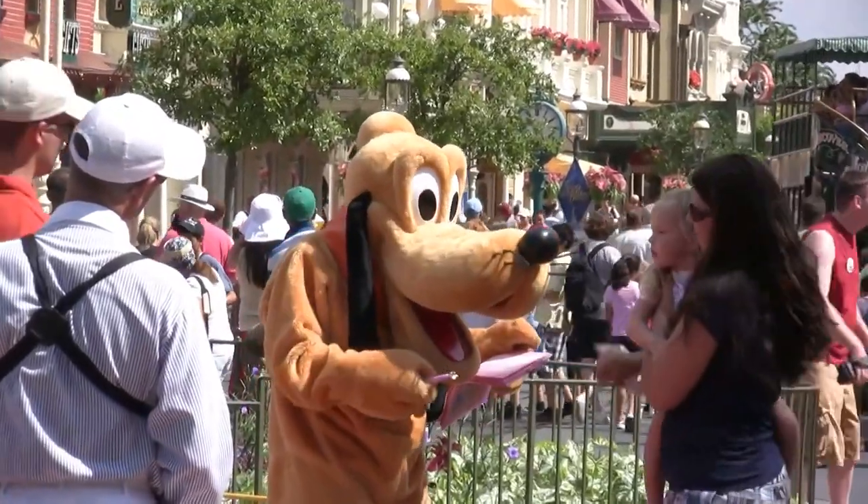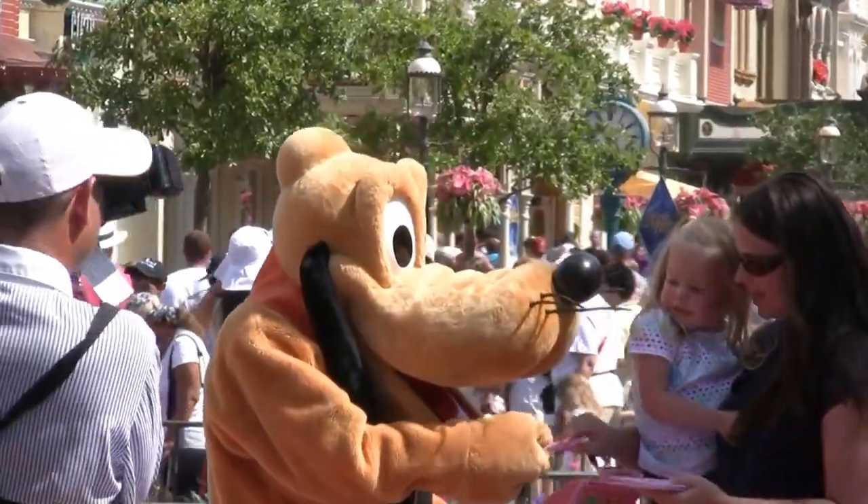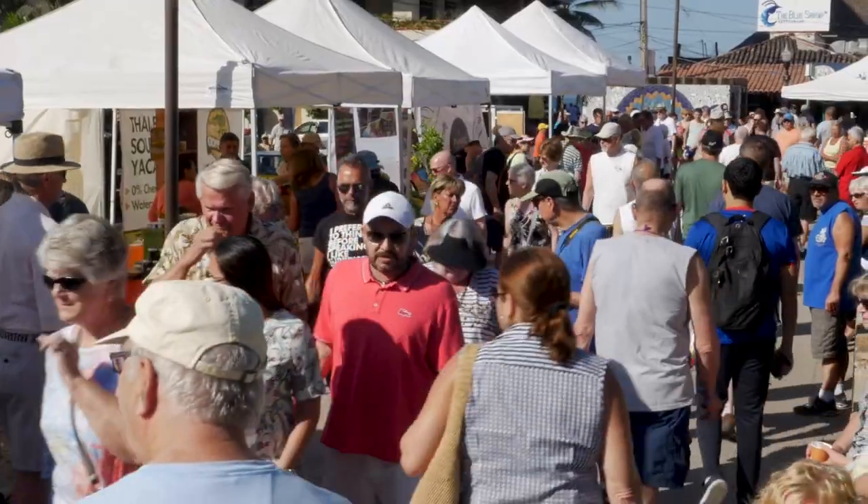Just minutes away from the Orlando area's world-famous theme parks, countless shopping opportunities, and world-class dining.